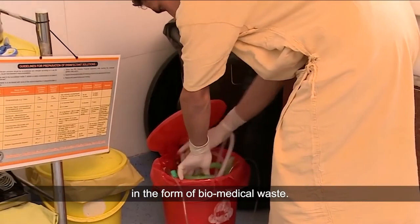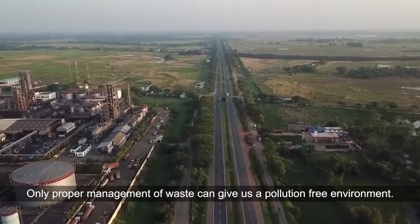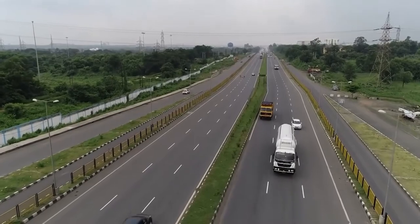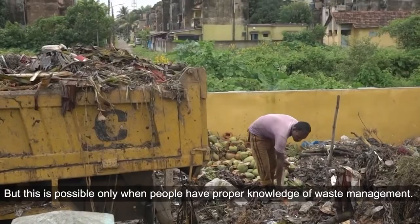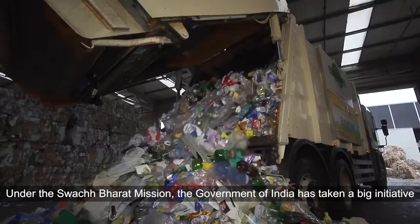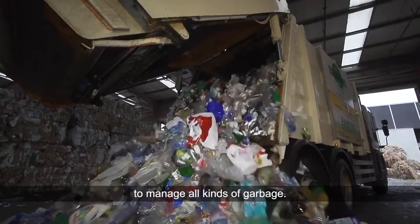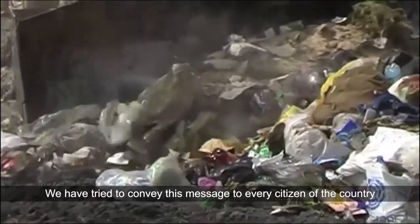Only proper management of waste can give us a pollution-free environment, but this is possible only when people have proper knowledge of waste management. Under the Swachh Bharat Mission, the government of India has taken a big initiative to manage all kinds of garbage.